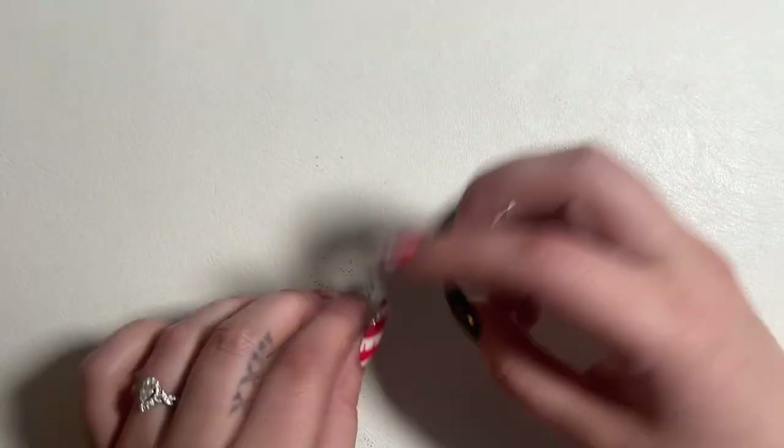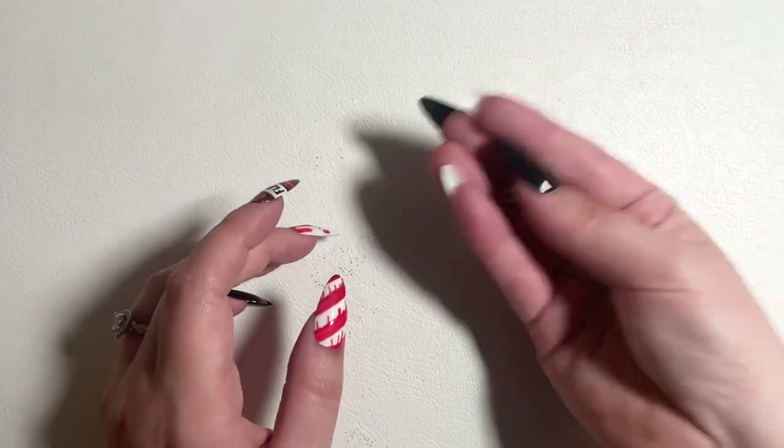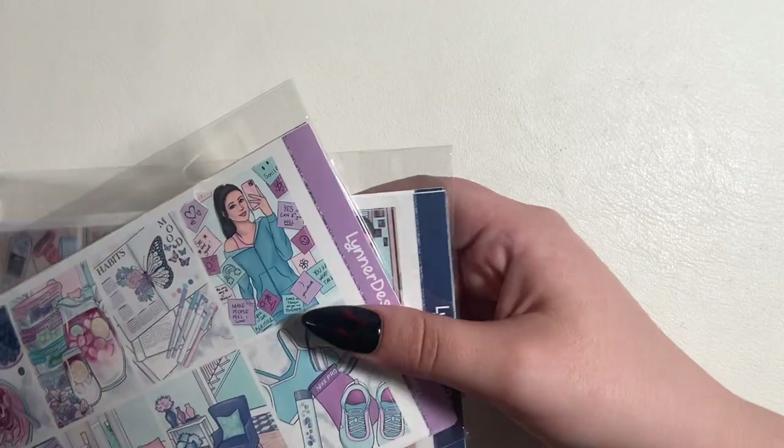That is it for this portion of the haul — please ignore the fact that I'm missing a nail, it popped off. It's right here, I just don't have glue to glue it back on.